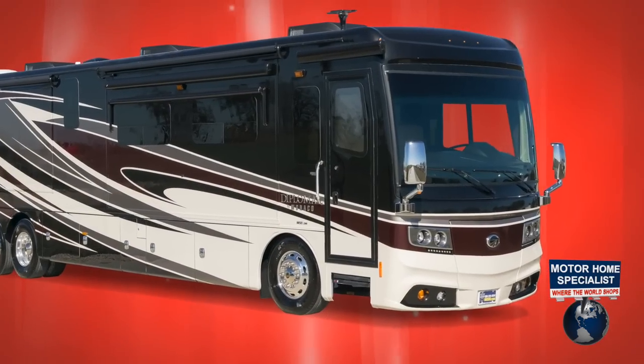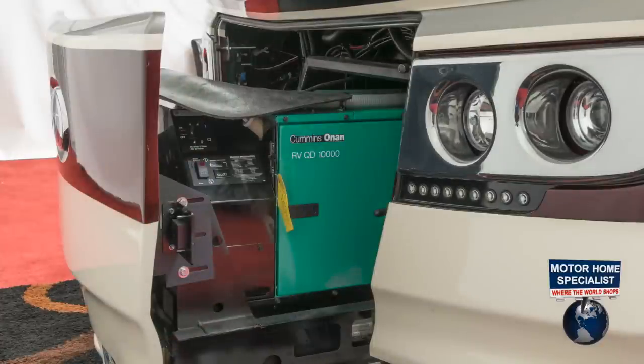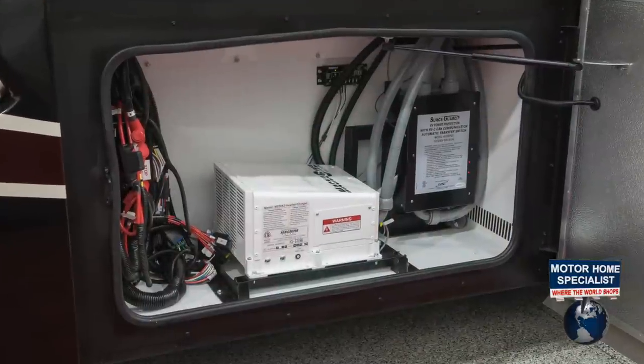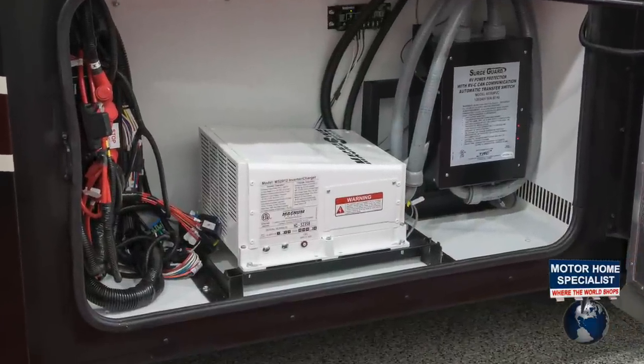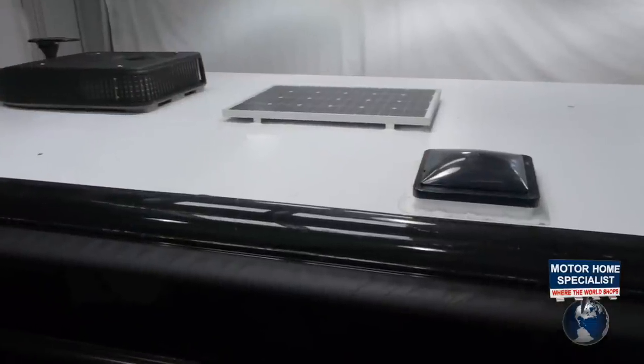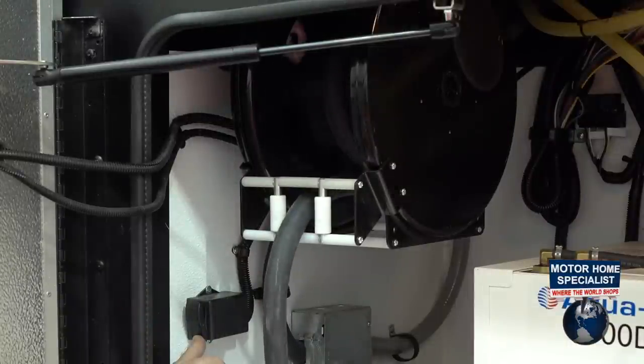The front cap is not only unique in design, but also houses a 10,000 kilowatt Onan quiet diesel generator with AGS on a power slide out tray. Additional power sources include a 2800 watt pure sine wave inverter, an optional solar panel, and a 50 amp service cord with the all-important 50 amp power cord reel.